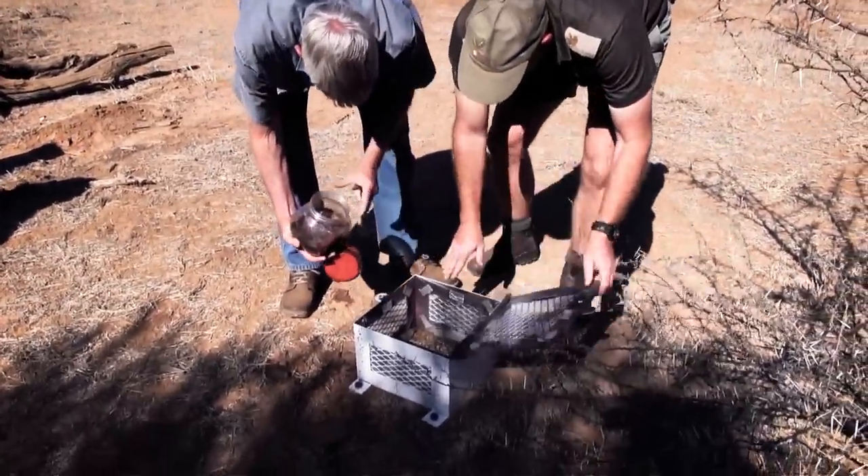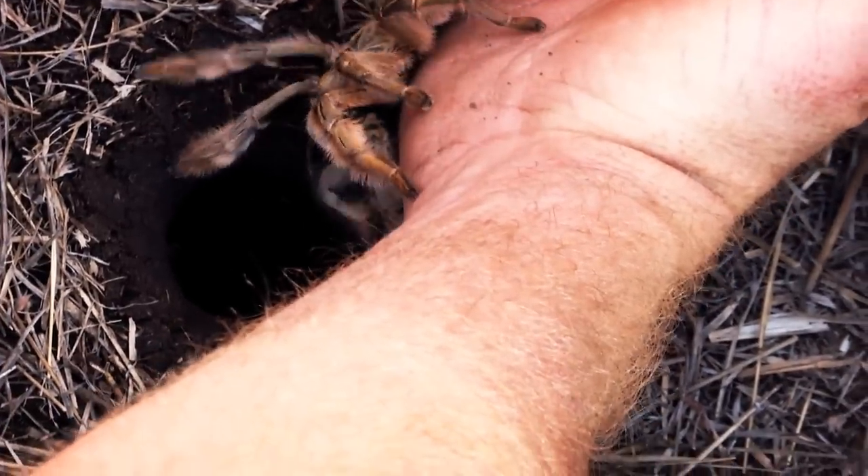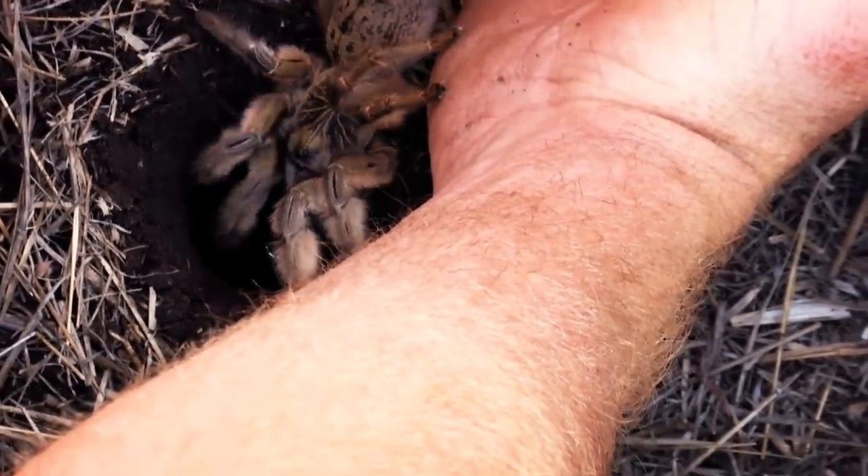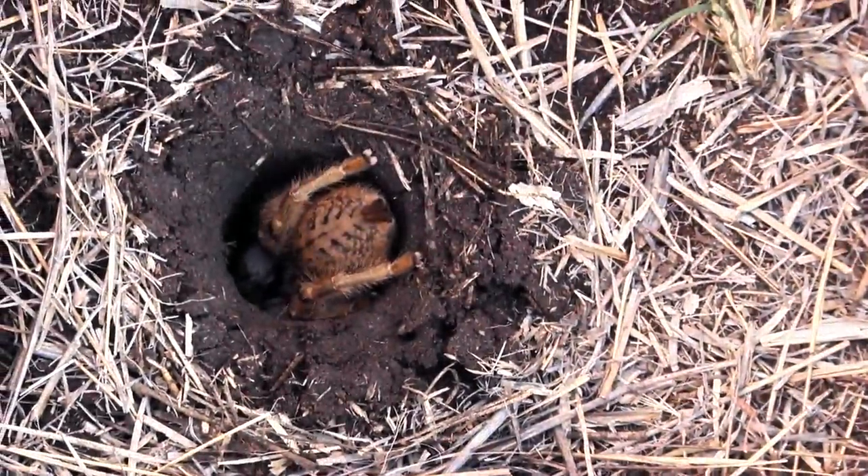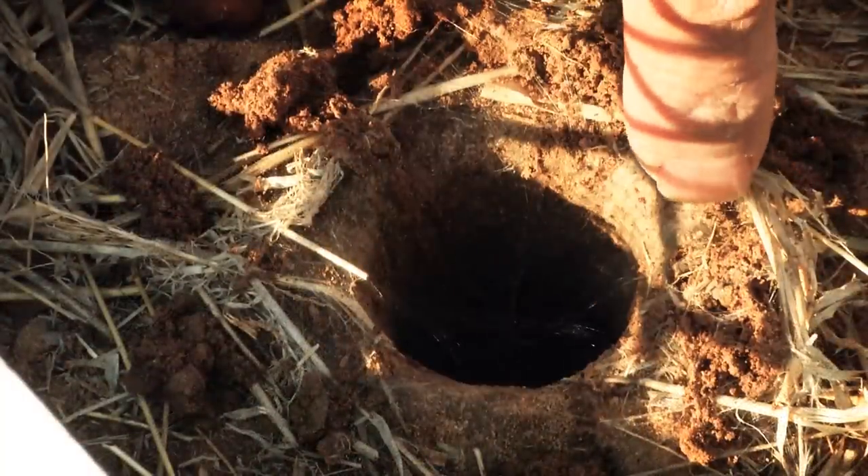The moment of truth. If the hole feels like home, the spider will spin a net over the opening. And there we go — home sweet home.